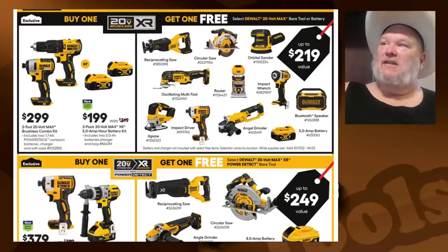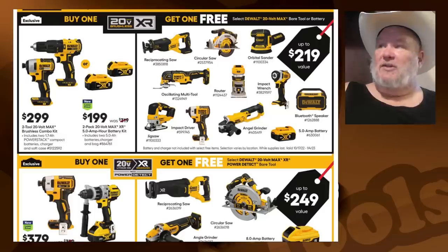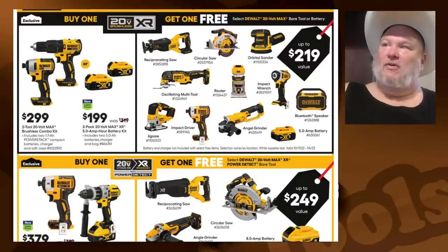DeWalt: perfect time to save on your favorites. It's the buy-one-XR-get-free deal. $300 gets you the brushless combo kit, or you can get the batteries — get the batteries. There's a hammer drill and brushless impact. I still take the batteries. These are all good tools: multi-tool, grinder, jigsaw is fantastic, the little impact wrench is decent, the recip saw is nice, the circ saw is good, the router is good. There's nothing bad with any of these. I just wouldn't get the sander or the Bluetooth speaker. I'd probably go with the multi-tool as my number one choice in that pack.